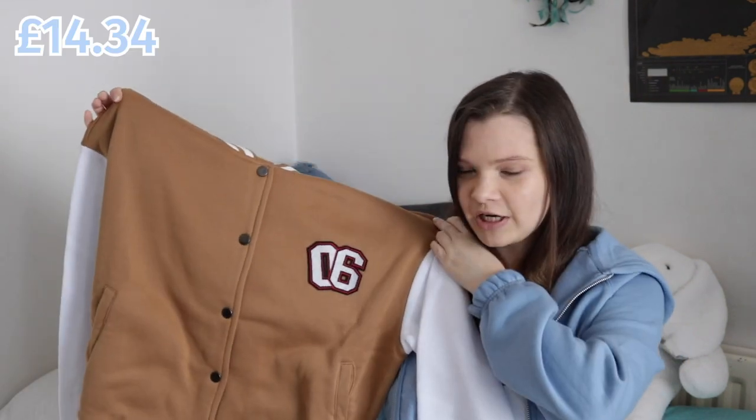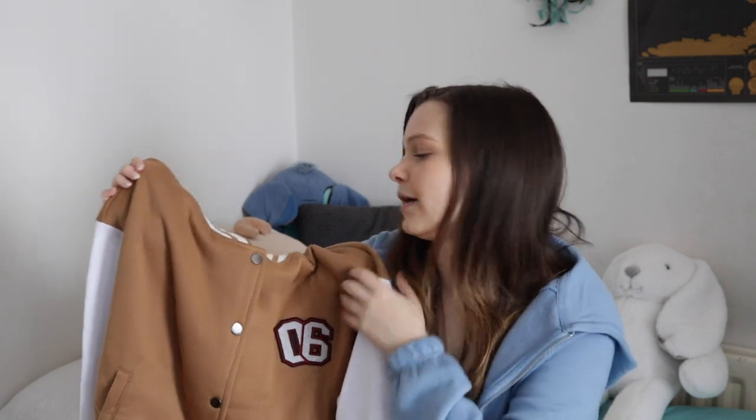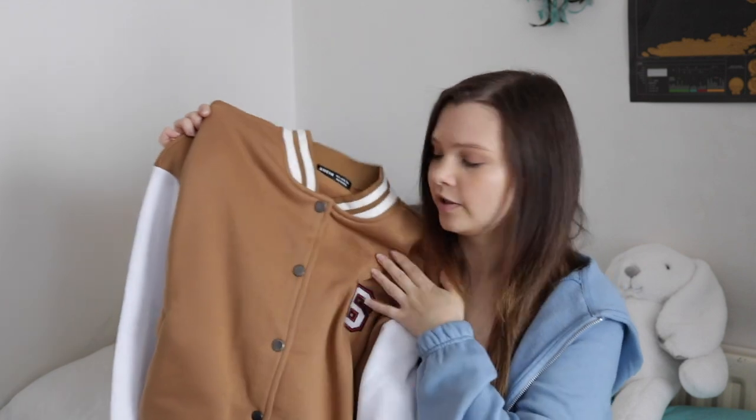I got one of these baseball jackets in brown — there was brown, black, and green, and I liked brown the most because I wanted something neutral. The camera doesn't show it but it's a more muted brown. It's a button-up and it's got '06' on it, which I didn't even realize at the time — so you could say I have a baseball jacket with my own birthday on it. I'll probably link most if not all of the things in the description.